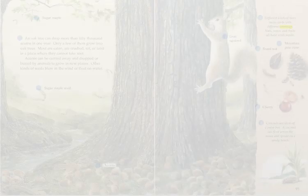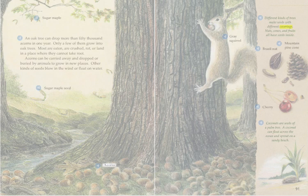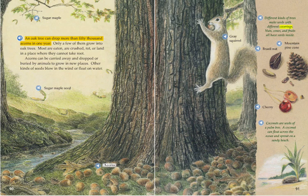An oak tree can drop more than 50,000 acorns in one year. Only a few of them grow into oak trees. Most are eaten, are crushed, rot, or land in a place where they cannot take root. Acorns can be carried away and dropped or buried by animals to grow in new places. Other kinds of seeds blow in the wind or float on water.